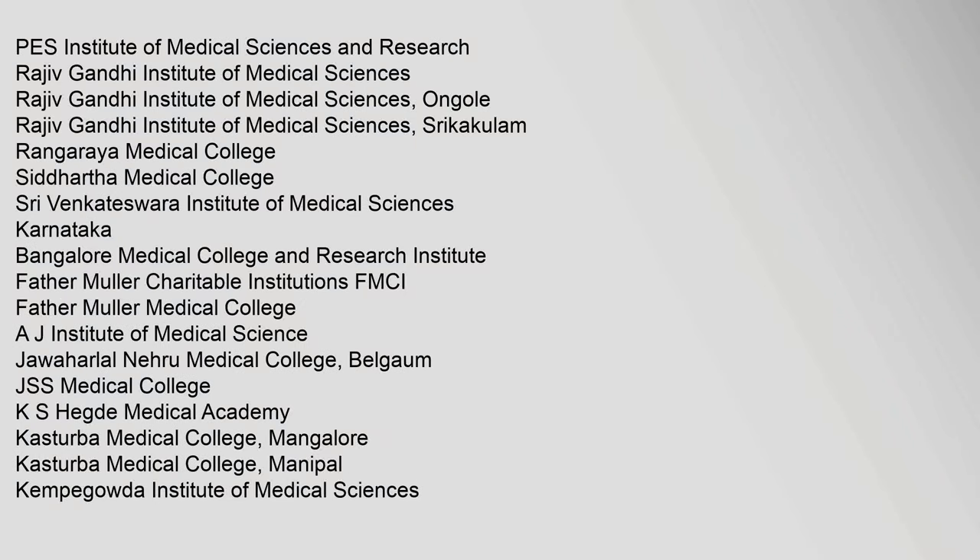PES Institute of Medical Sciences and Research, Rajiv Gandhi Institute of Medical Sciences, Rajiv Gandhi Institute of Medical Sciences Ongole, Rajiv Gandhi Institute of Medical Sciences Srikakulam, Rangaraya Medical College, Siddhartha Medical College, Shri Venkateswara Institute of Medical Sciences, Bangalore Medical College and Research Institute Karnataka, Father Muller Medical College, AJ Institute of Medical Sciences, Jawaharlal Nehru Medical College Belgaum, JSS Medical College, KS Hegde Medical Academy, Kasturba Medical College Mangalore, Kasturba Medical College Manipal, and Kempegowda Institute of Medical Sciences.